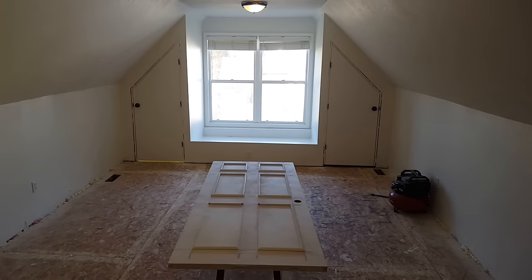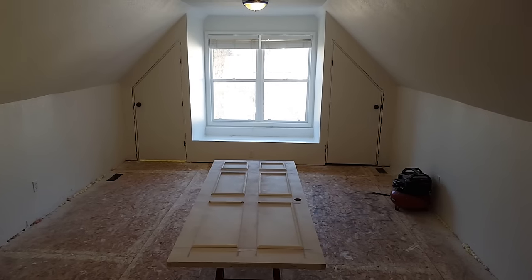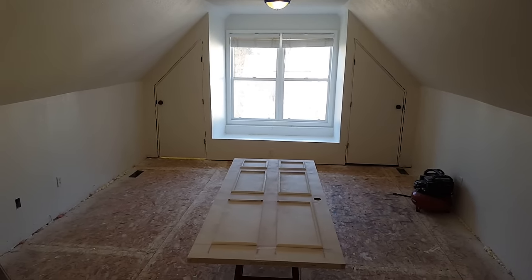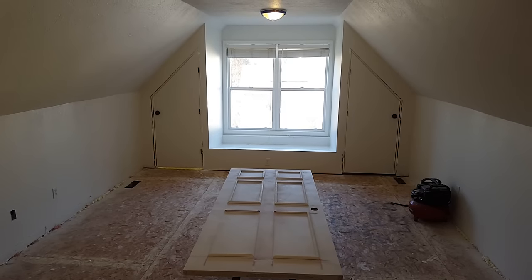So phase two of the bonus room renovation - I figured I'd do an update. I've gotten quite a bit done since the last time we did a quick walkthrough here, so I'll try to keep it short but go through everything that I've done.